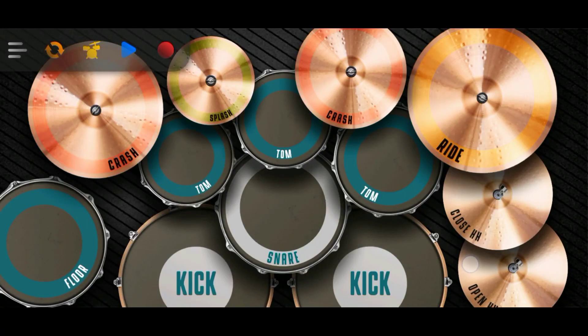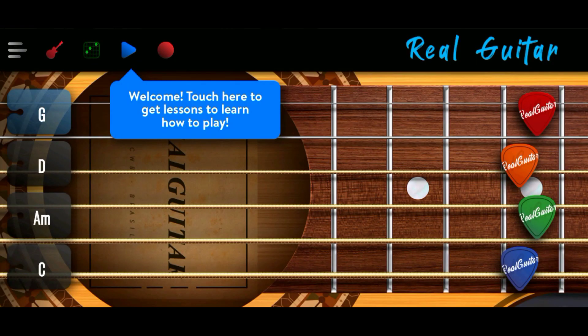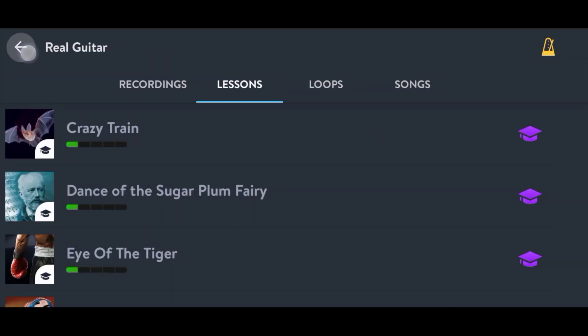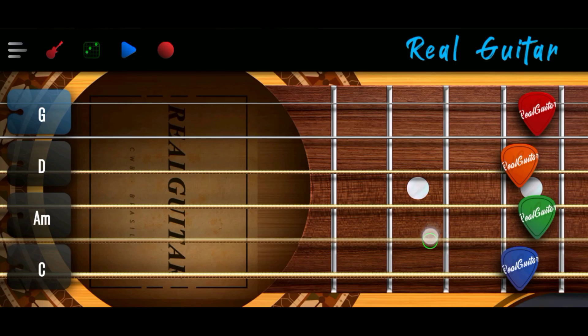Hello, Kenta friends. In today's video, we will be exploring three of the best music instrument applications for Android. These apps provide a convenient way for music enthusiasts to play piano, drums, and guitar directly from their smartphones. Let's dive into the features and benefits of each app.